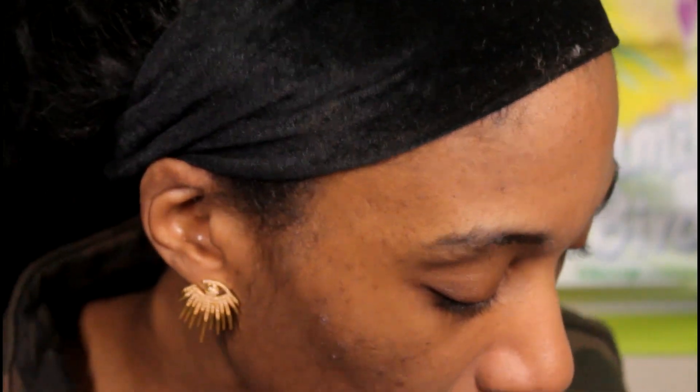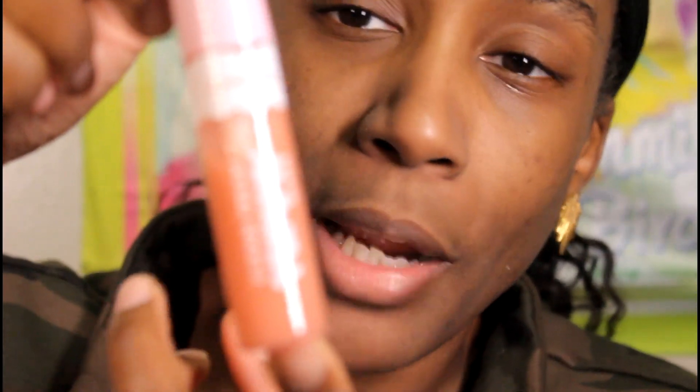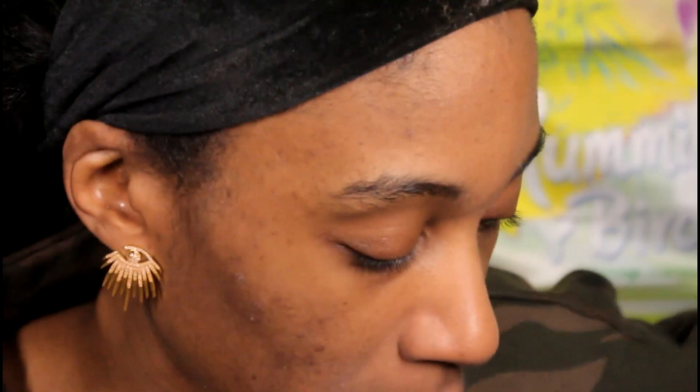I want to see if the CoverGirl gloss is a dupe for those Made by Mitchell glosses I got in a set from one of my previous videos — it's a peachy-ish color. I found out about those from Andrea Renee on her TikTok. She was talking about how wonderful they are, so I got a color called 'Coconuts About You' from CoverGirl that looked similar in my opinion.